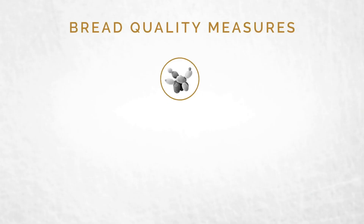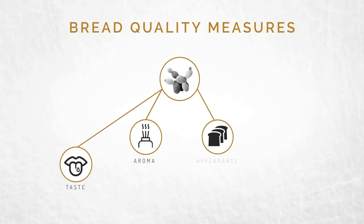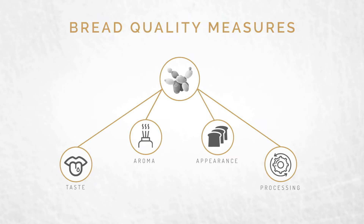The quality of our yeast directly affects the performance of your bread. It influences taste, aroma, appearance, and processing. It's simple — great yeast helps make great bread.